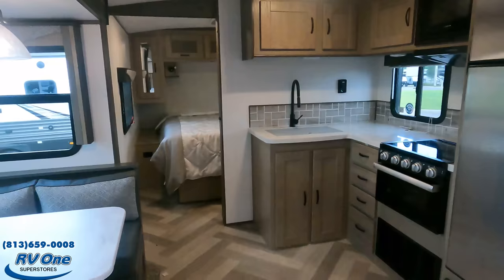The MSRP on this 2022 Twilight Signature is $50,565. I can't reveal the sale price since it's a current model year, but RV1 of Tampa's number is 813-659-0008. Tell them Matt's RV Reviews sent you and they will give you a phenomenal price. This unit, with the high ceilings and radius roof, is absolutely incredible.